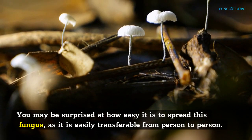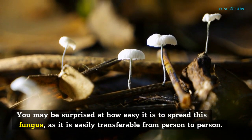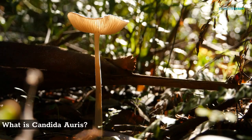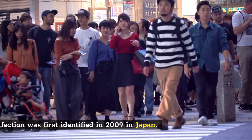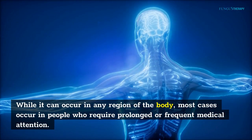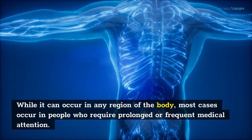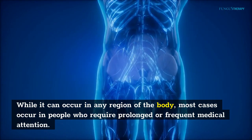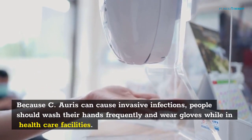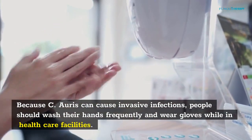You may be surprised at how easy it is to spread this fungus, as it is easily transferable from person to person. Candida auris infection was first identified in 2009 in Japan. While it can occur in any region of the body, most cases occur in people who require prolonged or frequent medical attention. Because C. auris can cause invasive infections, people should wash their hands frequently and wear gloves while in healthcare facilities.